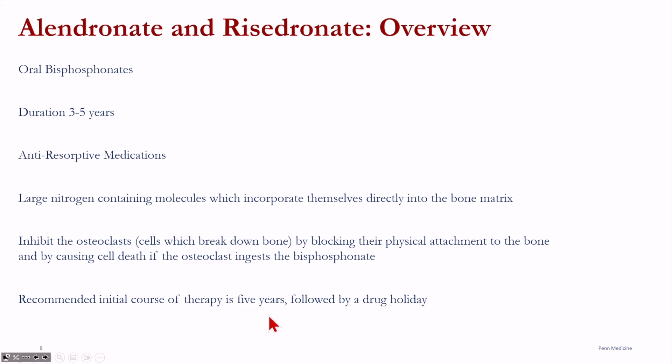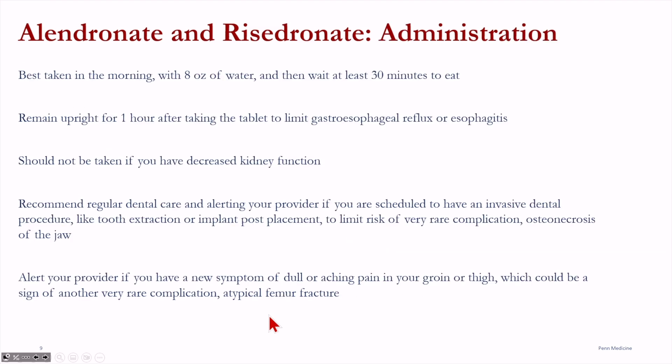The initial course of therapy is five years, to be followed by a drug holiday, so one benefit of these medications is that you do not need to take them indefinitely. These medications are best taken first thing in the morning with an eight-ounce glass of water, then waiting about 30 minutes to eat. It's recommended that you remain upright and not lie down for one hour after taking the medication, to allow it to reach the small intestine where it is absorbed and not sit in the stomach where it can cause reflux or even esophagitis.